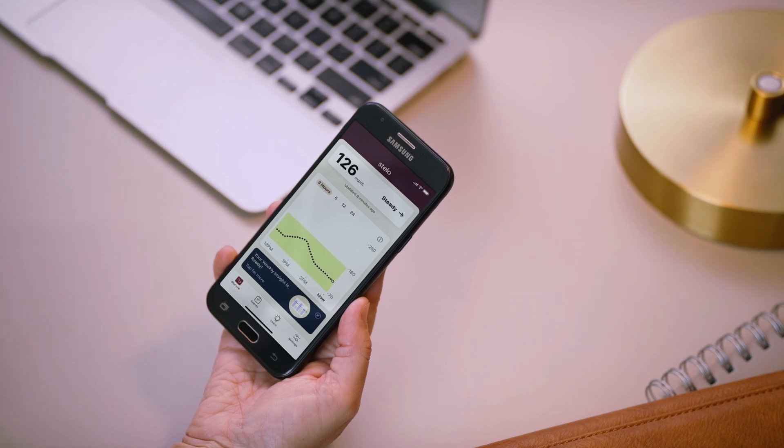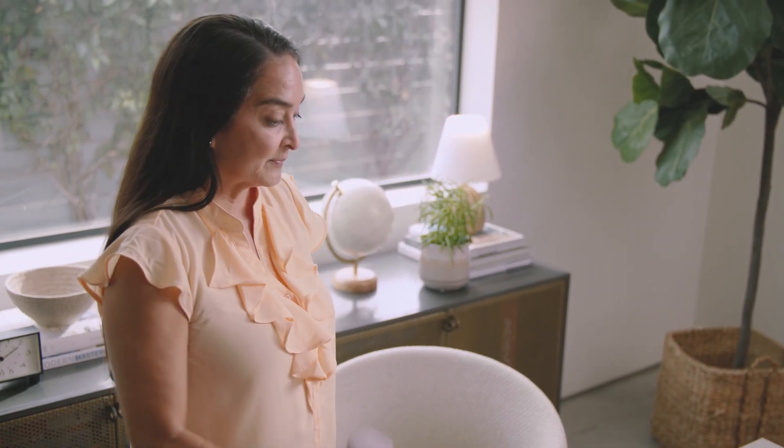Being able to see my glucose in real time and track trends makes it all feel like less of a mystery, and it's motivating. I'm on the phone quite a bit at work, so another thing I've tried is at least two standing phone calls a day. Using my speakerphone during the call, I lift small weights I keep at my desk.